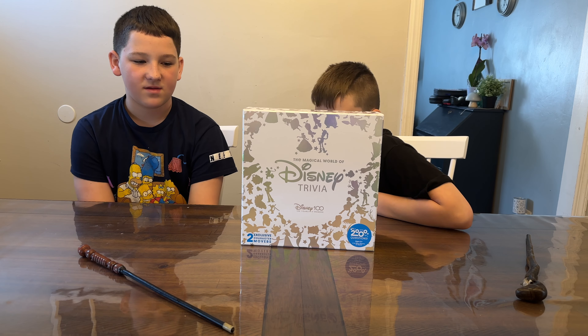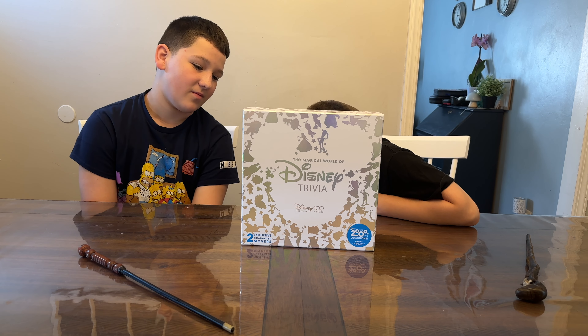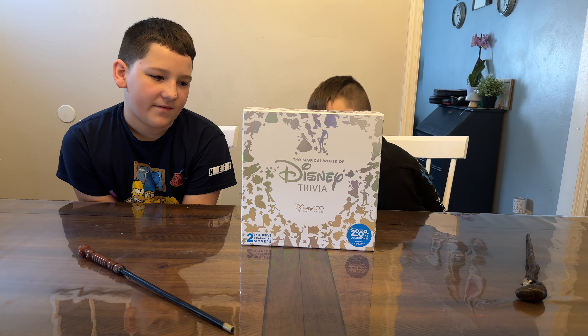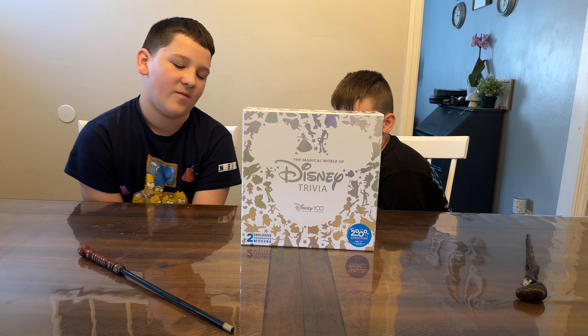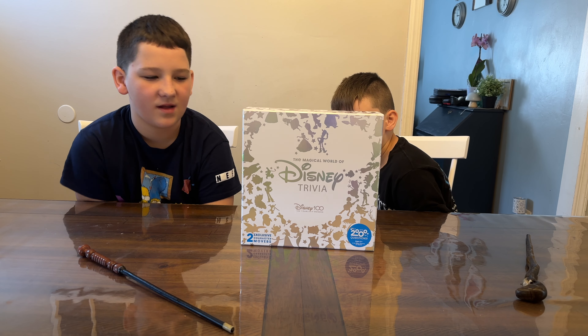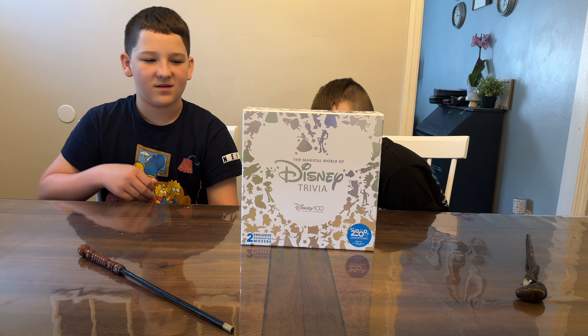There are 2,000 questions. There is a beautiful board with three points of interest. It's for ages 6 and up and two or more players. You have questions for younger kids and then for more experienced Disney wizards. This looks really cool and we can't even get it open. Thank you so much Playmonster for sending this to us for free.